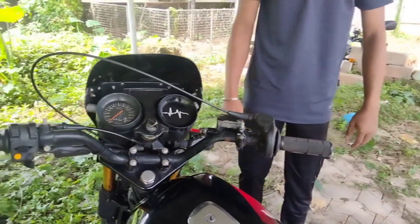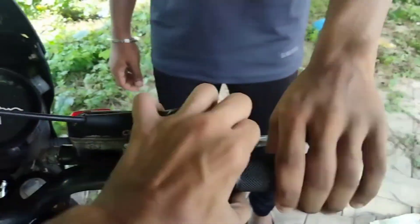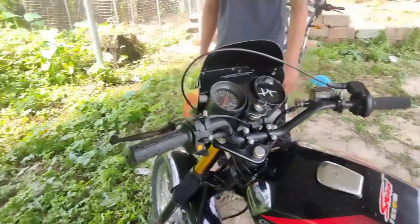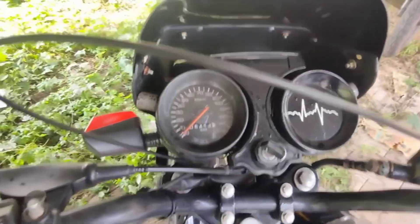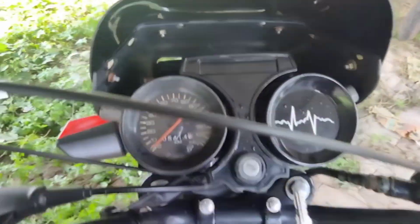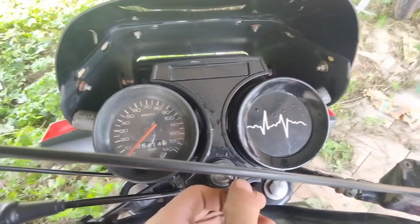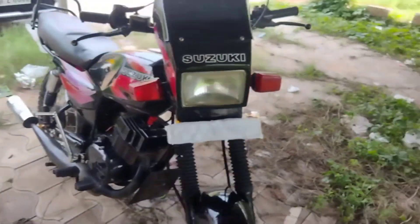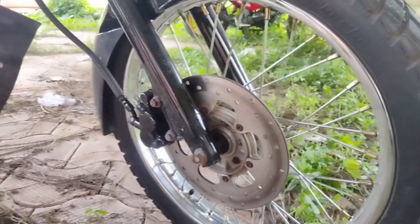This is full power. This bike is full throttle, full grip.